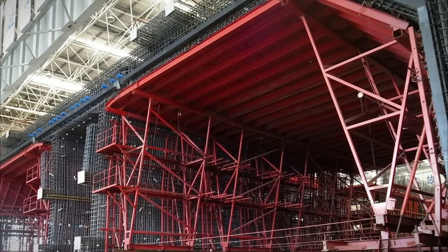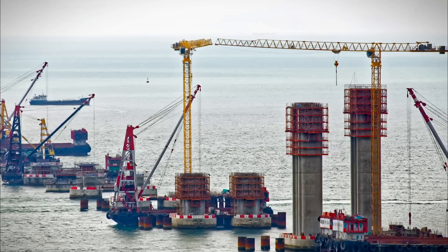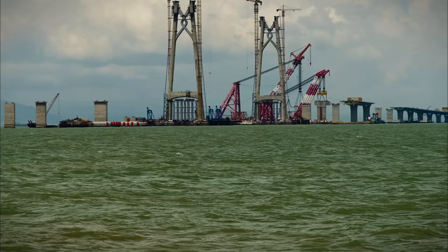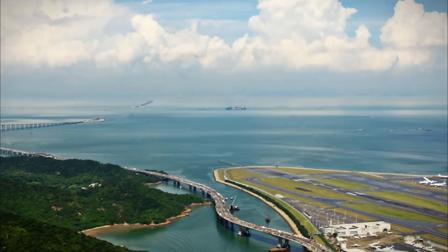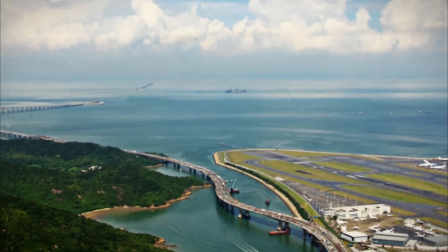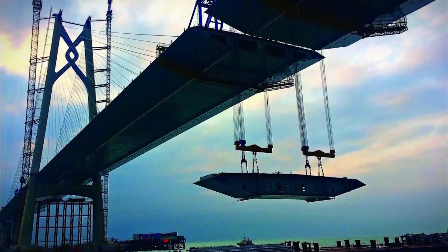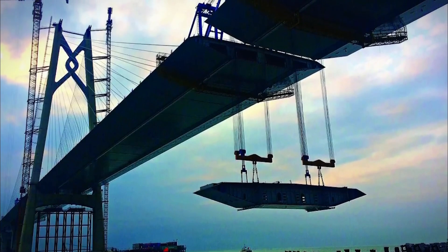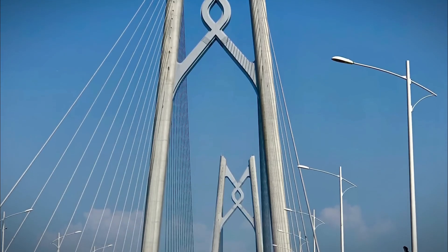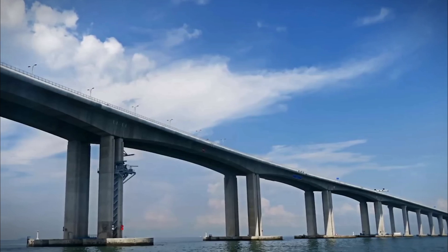Despite its high cost and lower-than-expected traffic, the bridge significantly boosts economic integration in the Greater Bay Area, fostering cultural exchange and economic growth. It stands as a testament to China's ambition and technological capability, symbolizing the nation's commitment to advancing infrastructure development and regional connectivity. The Hong Kong–Zhuhai–Macao Bridge is more than just a transportation link — it represents a strategic investment in the future, enhancing accessibility and driving economic opportunities across one of the world's most dynamic regions.